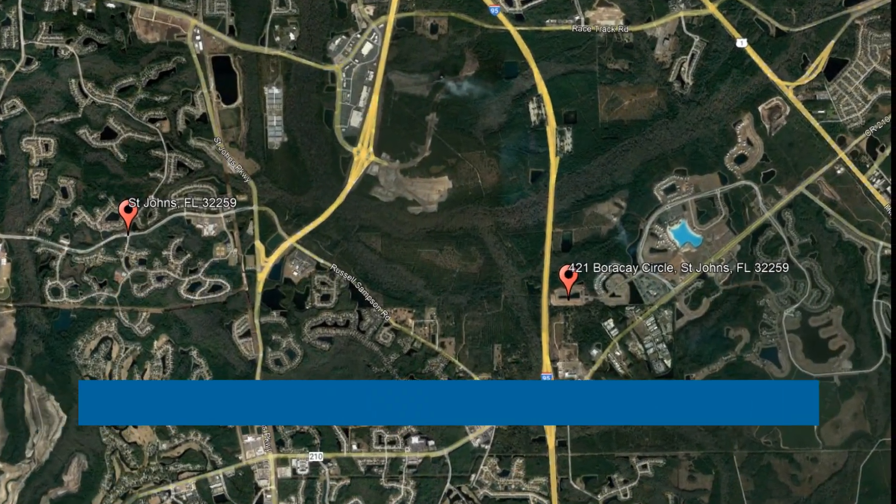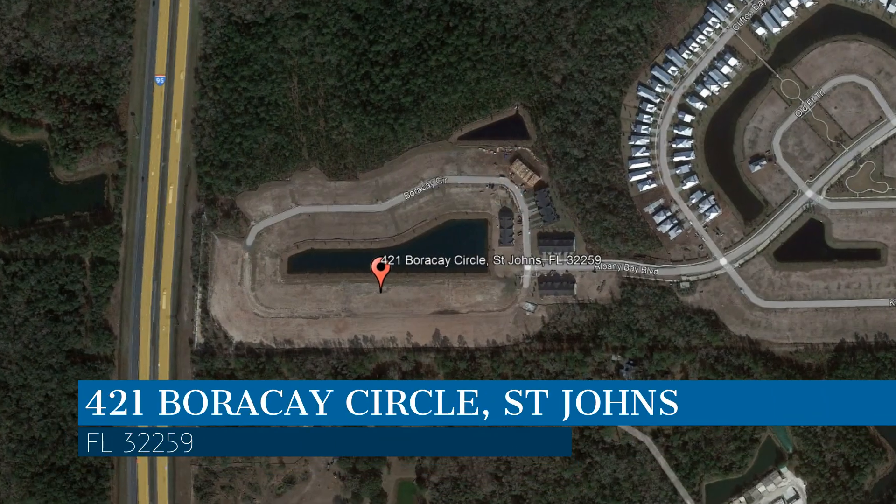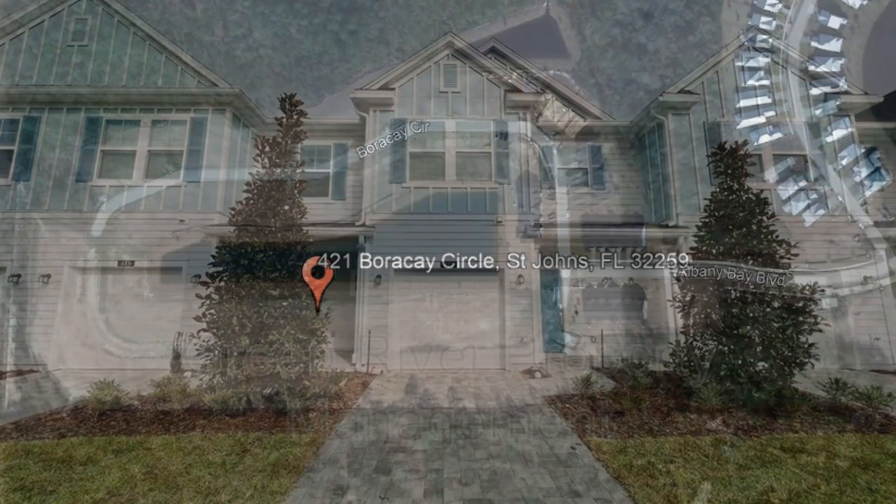Check out this available property. This property is located at the address on your screen. We are Green River Property Management, a leader in St. John's Property Management.